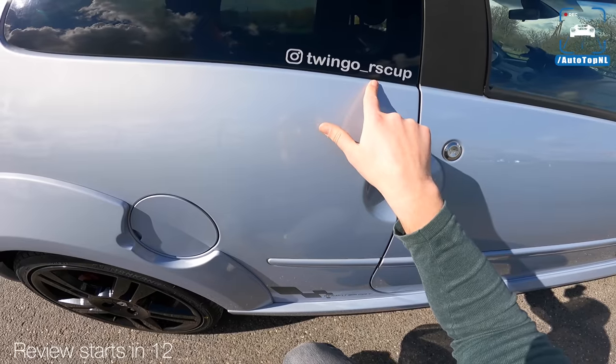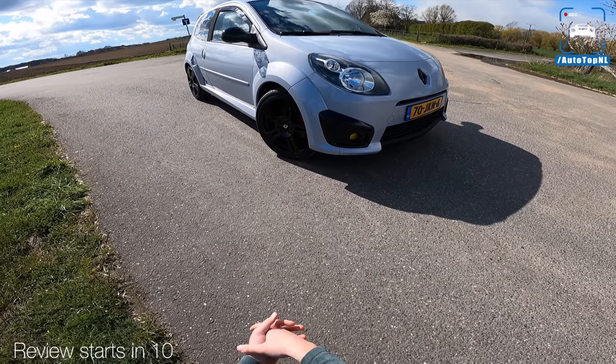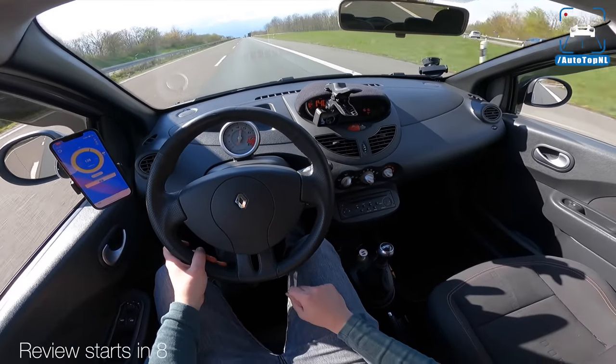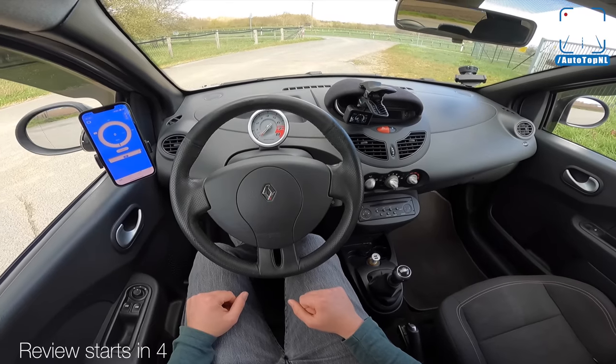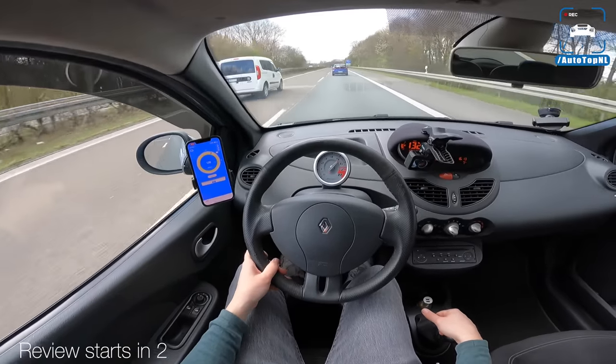It does look quite funky. Mr. Twingo RS — worthy of the RS badge. I really, really like this car. You do still feel the Twingo DNA. You learn as you go, right? Yeah, that's a Doblo GTI.